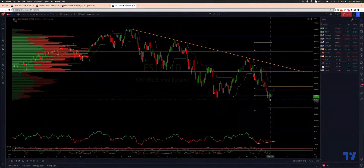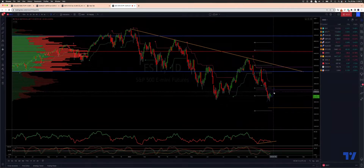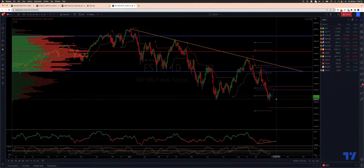Yesterday's break of those June lows and the sharp outside reversal that we got — closing towards the highs of yesterday's range — is a bullish opportunity in the near term.